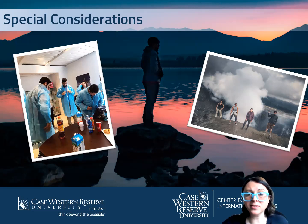So internships and service learning — definitely think about those opportunities while abroad.